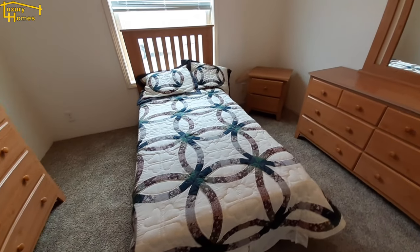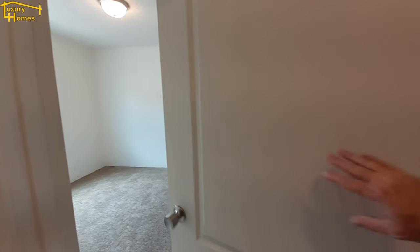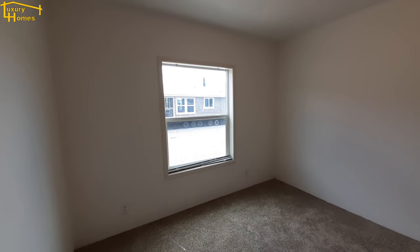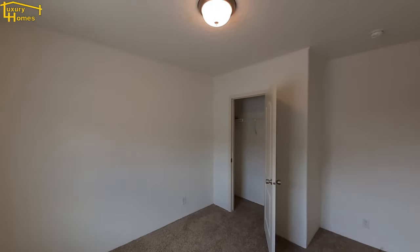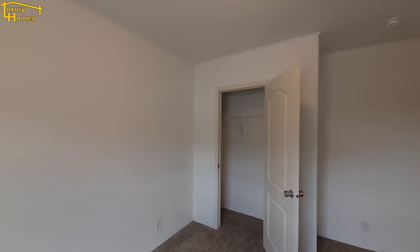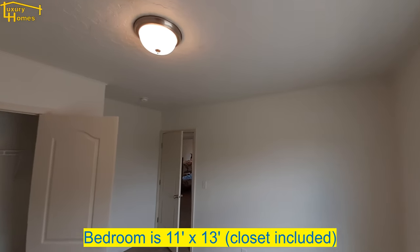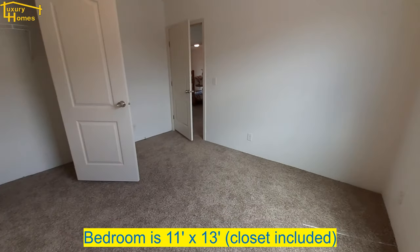Unless you've got older kids, that bed size is plenty big. You can see these bedrooms are still pretty good size overall.